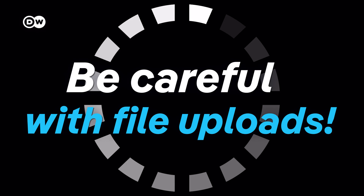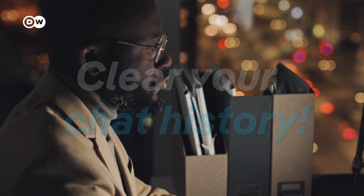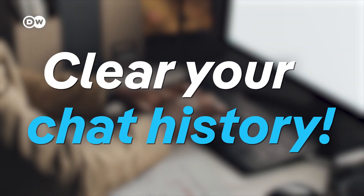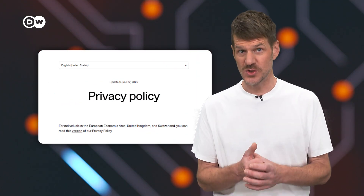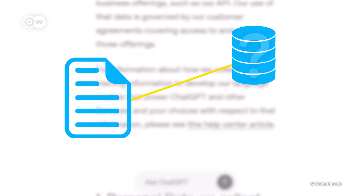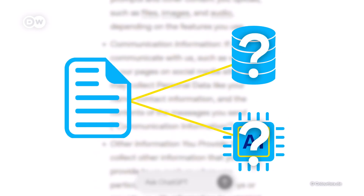Be careful with file uploads — only share files that don't contain sensitive data. Clear your chat history regularly; if the platform allows it, delete old conversations. And even if it feels like too long, didn't read, check the privacy guidelines of the tools you use. Know how your data is stored and whether it's used to train AI models. If so, you might want to opt out or not use the tool at all.